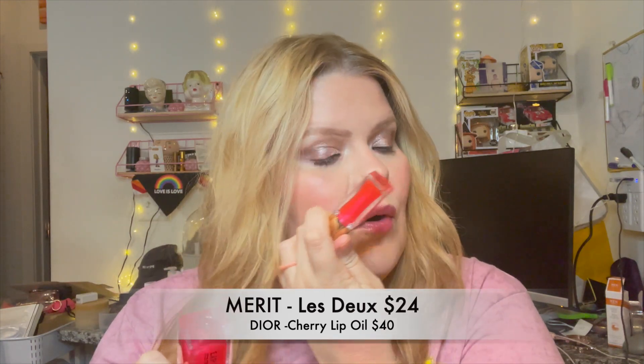Merit has these new lip oils called Slick Jellies. I have the shade La Doule — it's a beautiful Barbie watermelon pink color and that's what I'm wearing. It's not sticky, it doesn't have a weird smell, and it gives me a Dior cherry vibe. I'm not sure exactly how much this is but I know it's not as expensive as Dior. The Dior raised their prices again — I think they're $42 now. If you're in the market and want to treat yourself, definitely try Merit's Slick Jellies.